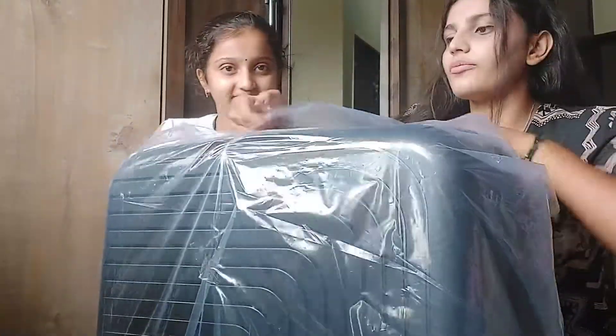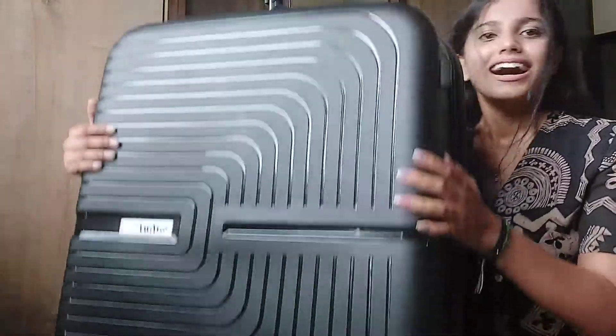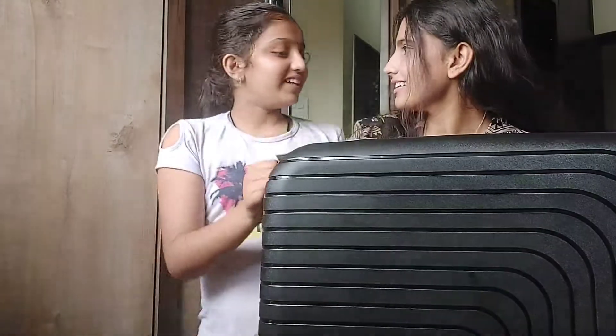I ordered this from Safari. Wow, what a style! I hope you guys like it. I really like the matte finishing of this suitcase — see how it is. So good.